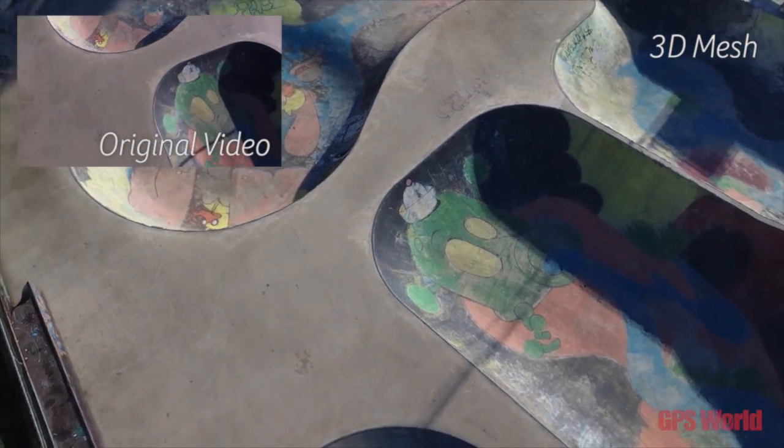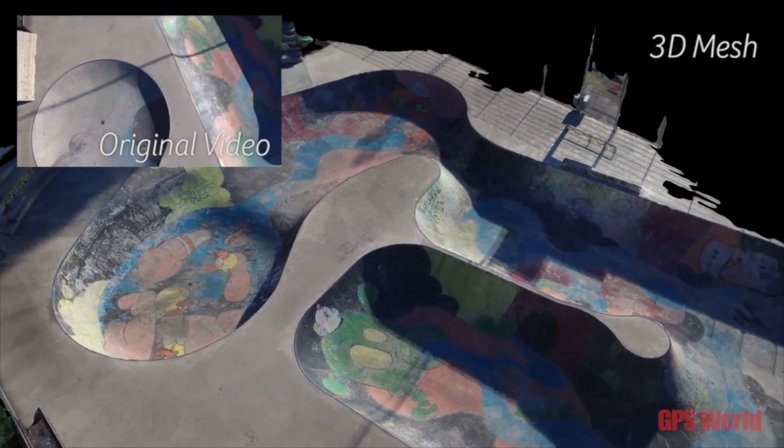Companies can choose workstation or server options and have scalable solutions for processing a large amount of data — whether traditional photogrammetry data from large oblique systems, or server-based and cloud-based solutions for processing UAV data.